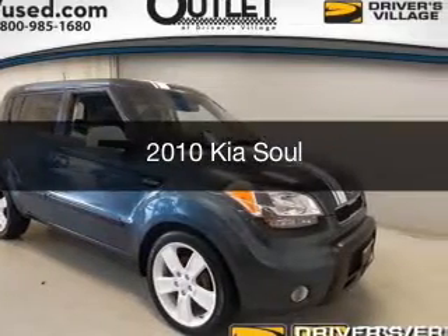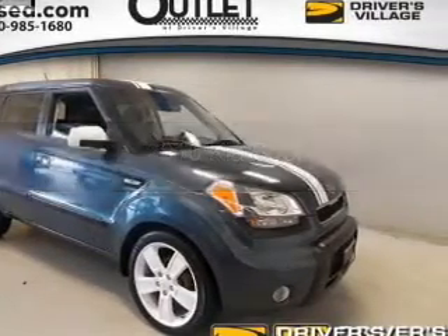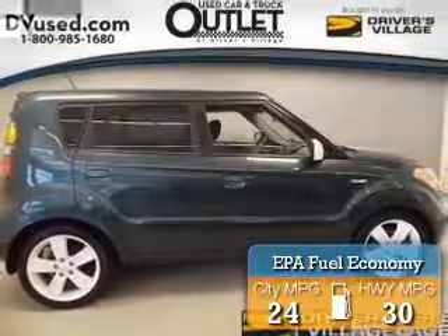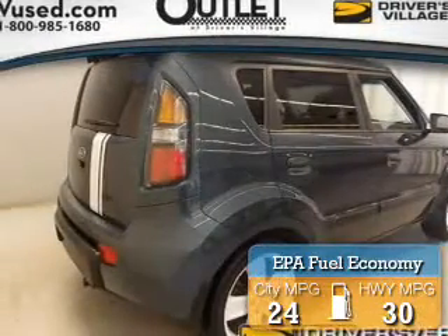This is a used 2010 Kia Soul. It's powered by front wheel drive engine with great fuel efficiency, saving you money by requiring fewer trips to the gas station.